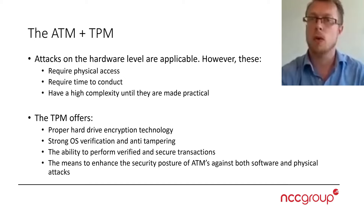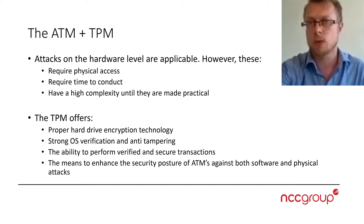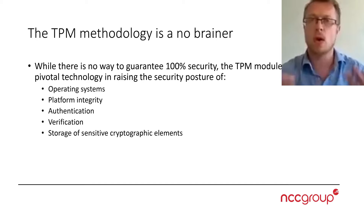The TPM, in quick perspective for the ATM, offers proper hard drive encryption, strong operating system verification, and anti-tampering. It also offers the ability to verify transactions that need to be secured, and it has to be implemented considering the old ways of providing ATM security. This deals with both offline and software attacks. From my perspective as a penetration tester, the TPM is a no-brainer. There is no 100% security, but the TPM is a pivotal technology in raising the security posture across all these areas.